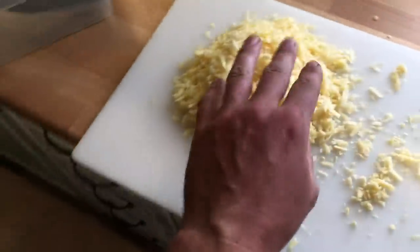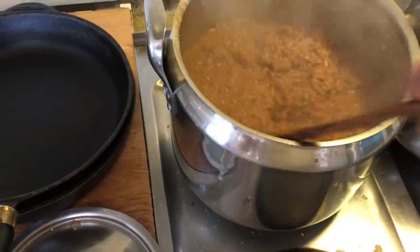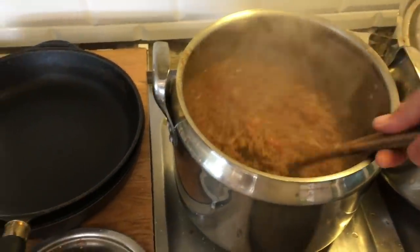This is lasagna about to happen. We've got cheese for the top, we've got a wholemeal sauce, we've got our grass fed beef stewing away. Things are getting serious in the kitchen.